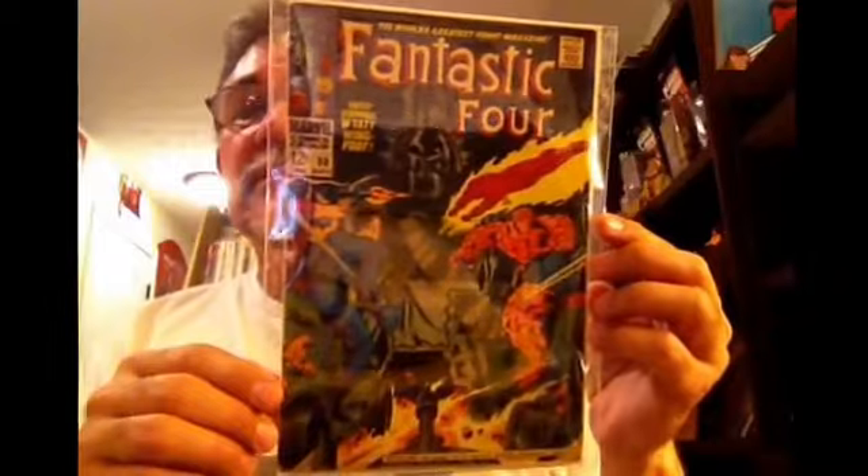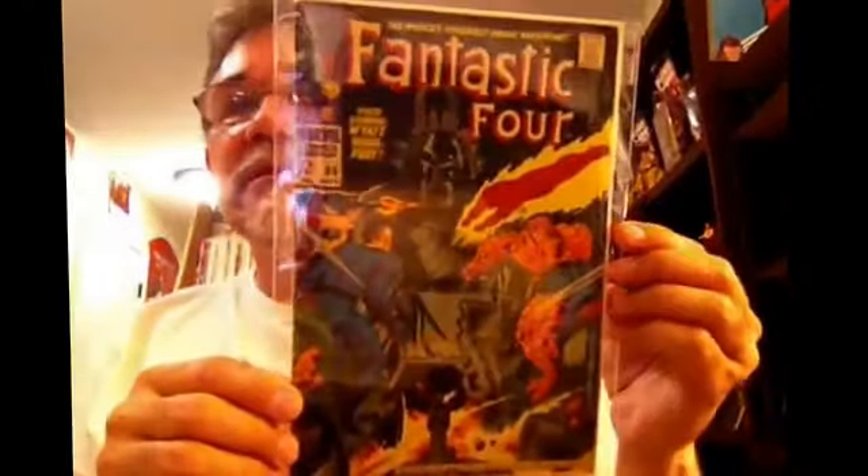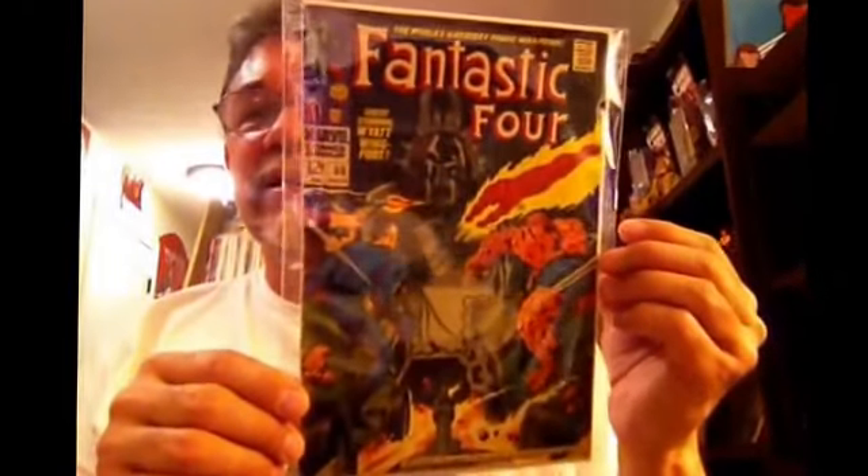Okay, the rest of this stuff is mostly Silver Age with a few Bronze Age thrown in — some DC and Marvel. Fantastic Four number 80. I think this is against the Living Totem, maybe the first appearance. It's classic Lee and Kirby stuff.